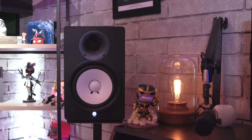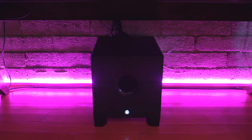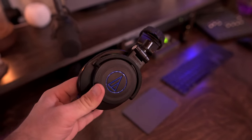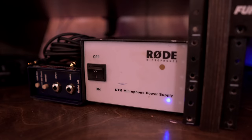I do have the Yamaha HS80 monitor speakers and the sub that pairs along with those speakers. On top of that I have my Audio-Technica M50X headphones, which I absolutely love — they're just perfect for any kind of video editing or mixing. Next to that I have a direct box which I use to plug in guitar and bass into my audio interface, and I also have a pretty big power supply for a microphone called the NTK from Rode, which is a tube mic and I absolutely love the sound of it.